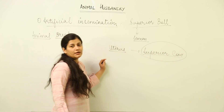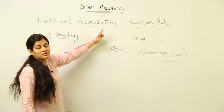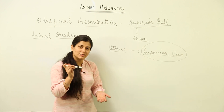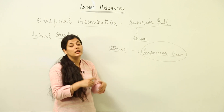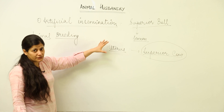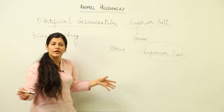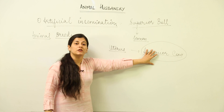The semen from the superior bull is taken and injected into as many superior cows as possible, so that one bull can impregnate many cows in one go. This process is known as artificial insemination. Since animals have their estrous cycle, not every female will have produced eggs at the same time, so it is better to store the semen. Nowadays, there are online portals where you can buy semen for artificial insemination from a superior bull.